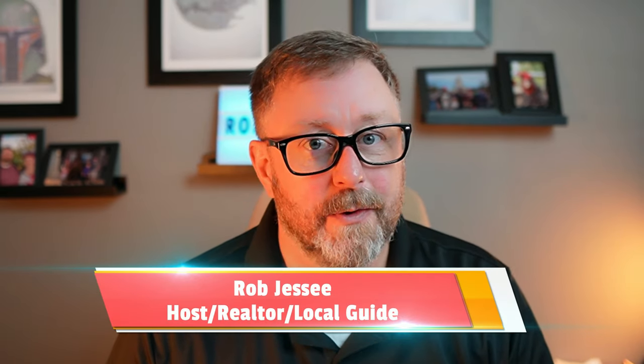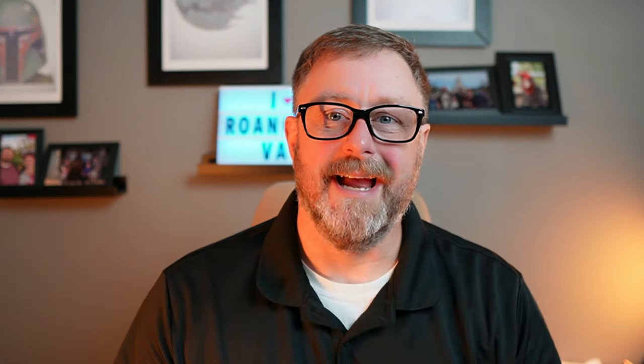Hey, I'm Rob Jesse, the host of Eat Live Love Roanoke, local real estate agent, and your guide to everything Roanoke, Virginia. Let's dive right in.